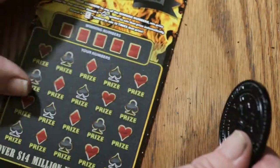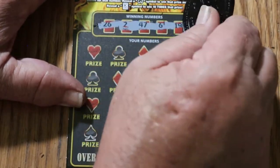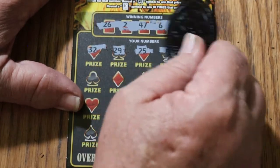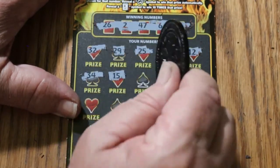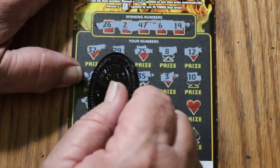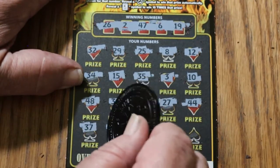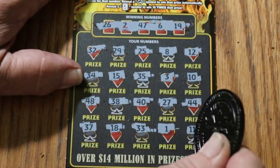Ticket 40 — numbers are 26, 2, 47, 6, and 19. Here we go again. Round of 32. 29, 25, 8, 12, 34, my number 15, 35, 3, 10, 48, 38, 40, 27, 44 club, 37, 18, 33, number 1, and 11 in the corner. I see the connection, but it means nothing.